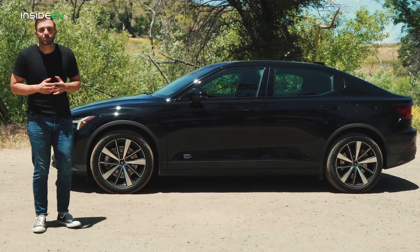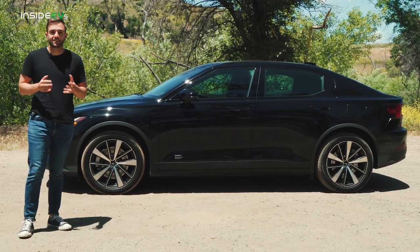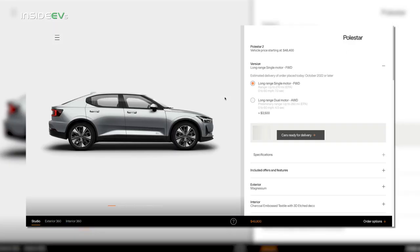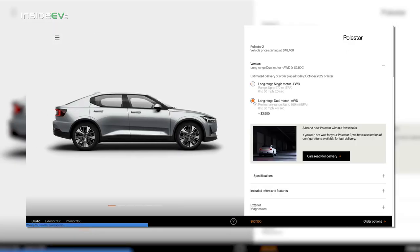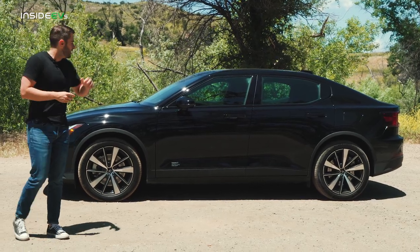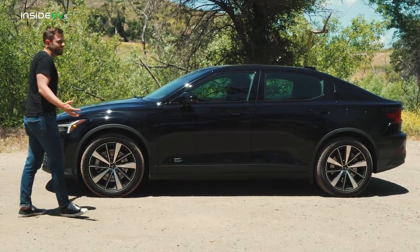The car we're using in today's review is a 2022 model year, which makes sense because we're driving it in the middle of the year. But if you go over to Polestar right now and start configuring one, it's going to be for the 2023 model year, and that's relevant because there are changes in how you can spec the car. I'll be sure to outline all of those as we go along.